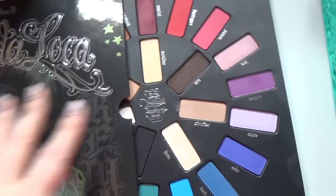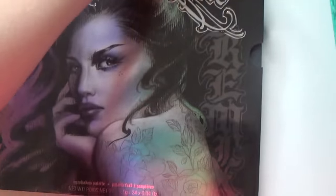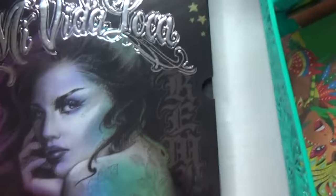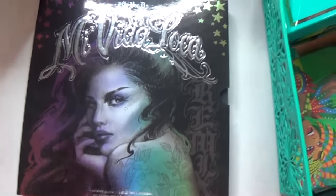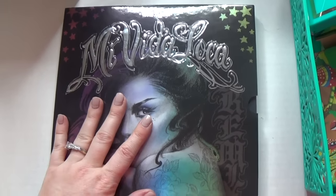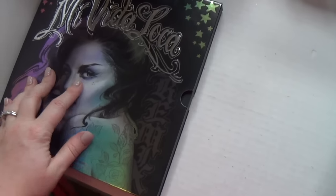This is the Kat Von D Medita Loka — this is a really nice palette if you want bright shadows. I don't love the way the packaging is formatted, like the slide-out thing, but the quality is gorgeous. It was a nice item, though I don't think you can get it anymore.